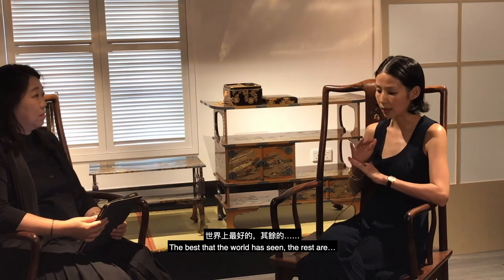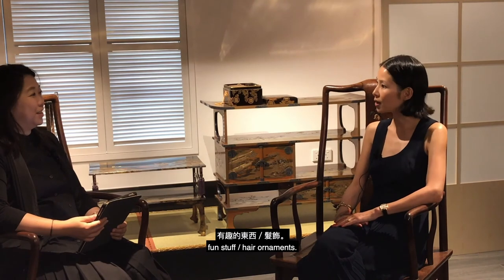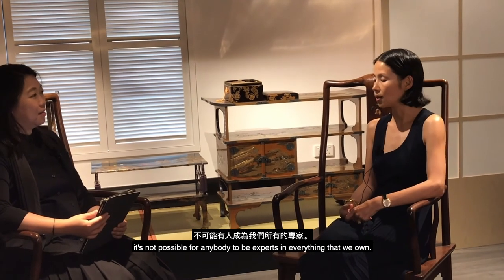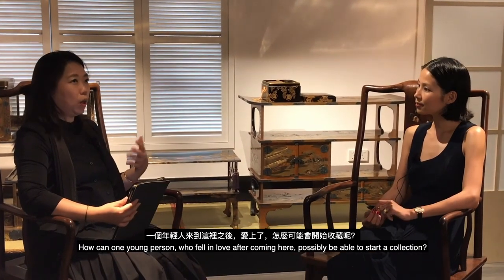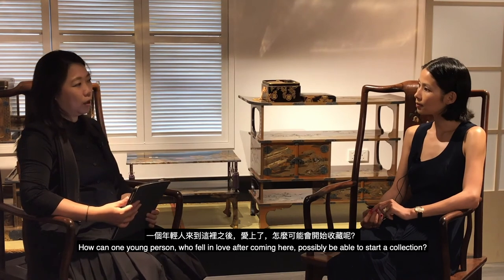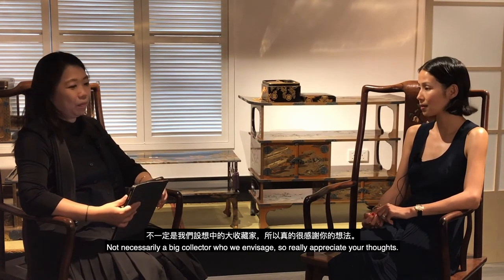Out of the 4,000 pieces, about 100 were identified as the best the world has seen — the rest were more variable. So yes, we definitely work with specialists in each area, because it's not possible for anyone to be an expert in everything we own.